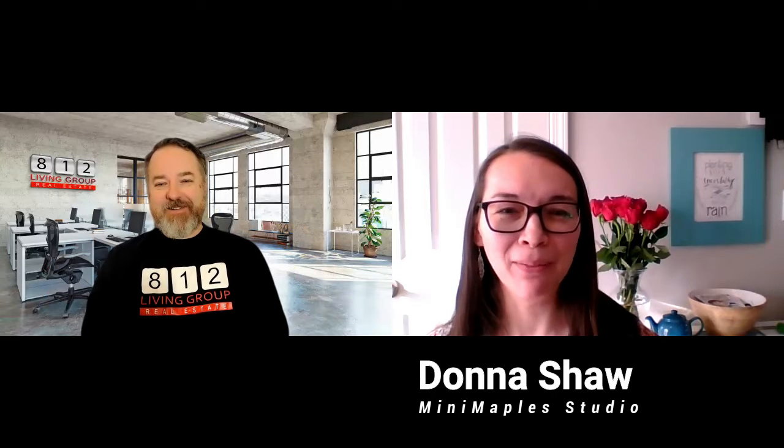My guest today is a local Southern Indiana artist and miniaturist. You can see her work on Instagram and Facebook, and I encourage you to do so because it's really amazing. My guest is Donna Shaw from Mini Maple Studio. Donna, thanks for joining us. Thanks for having me.